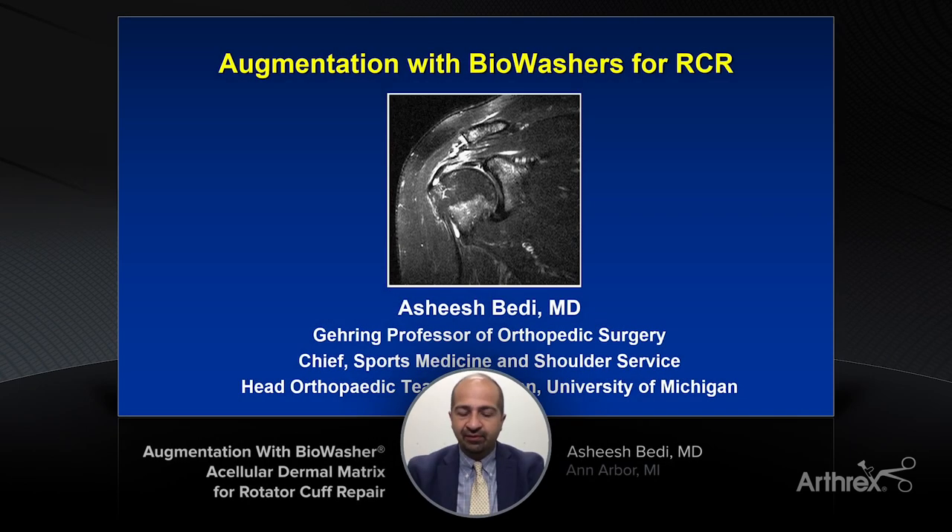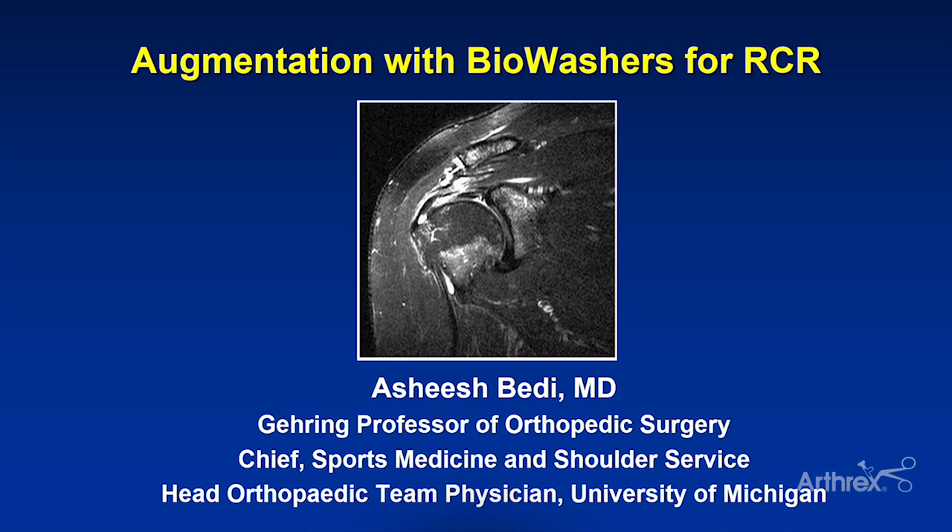Thank you very much for the opportunity to present. It's my pleasure to address augmentation of rotator cuff repair and the opportunity we have as surgeons to improve the outcomes of our surgeries — sometimes our most challenging surgeries — with bio washers.